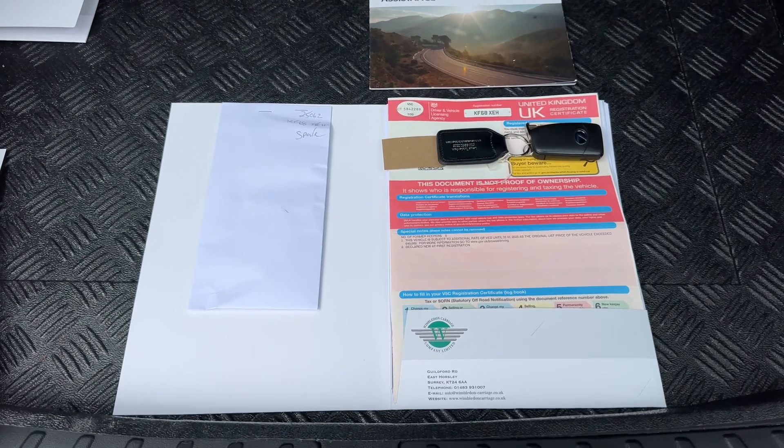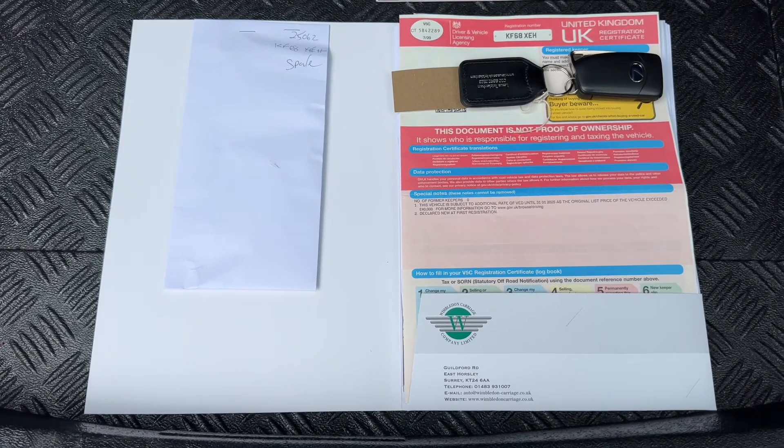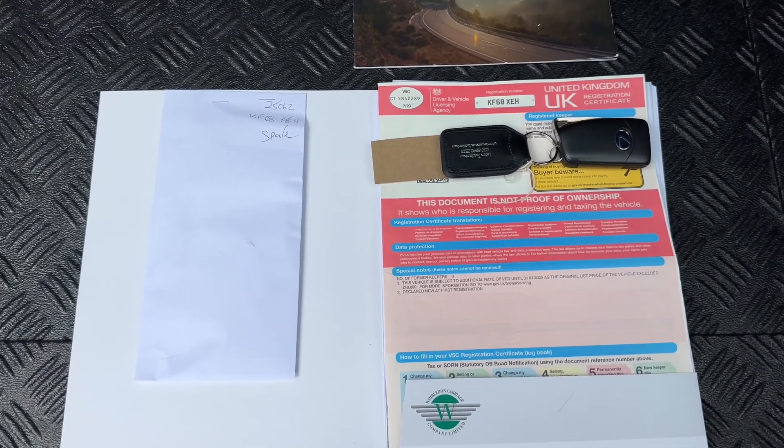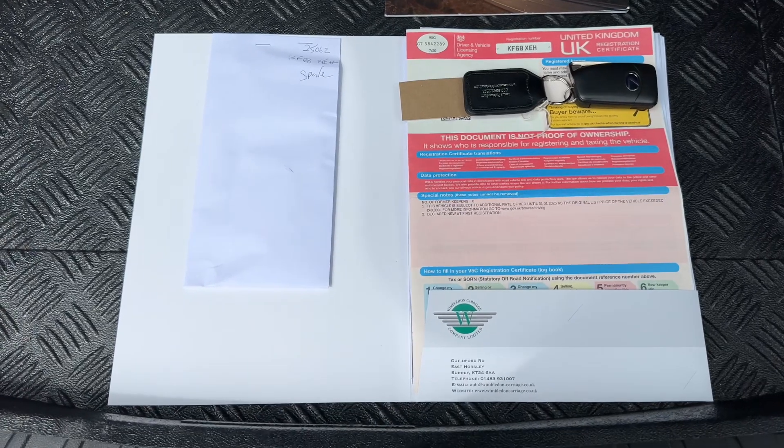The last thing I wanted to run through is the paperwork. You can see the V5 registration document, which shows this is a one-owner car. The key you're looking at is the spare key — so we have two keys in total — and there's lots of service history underneath as well.